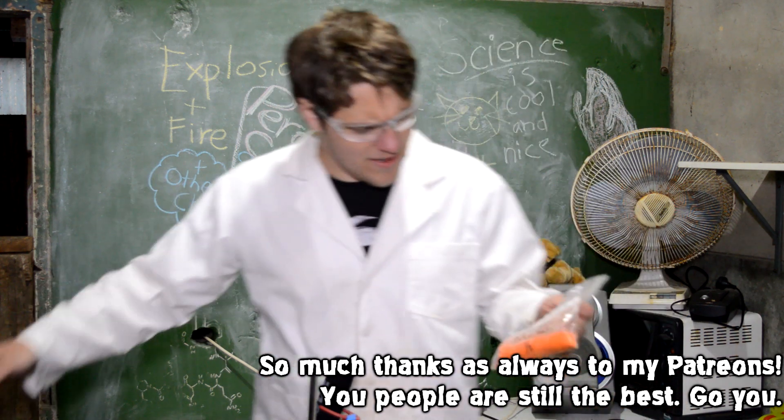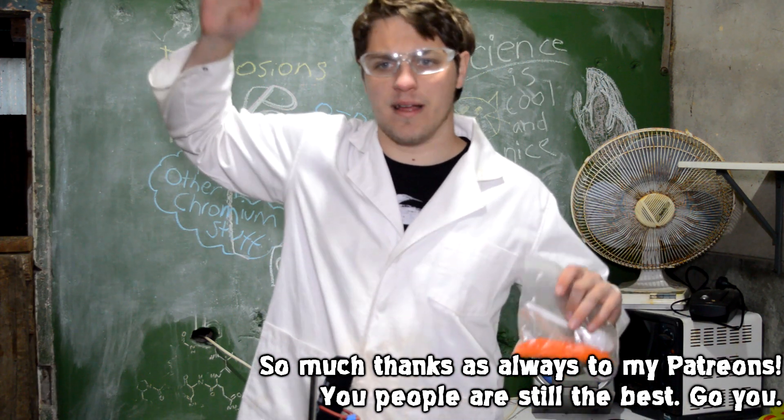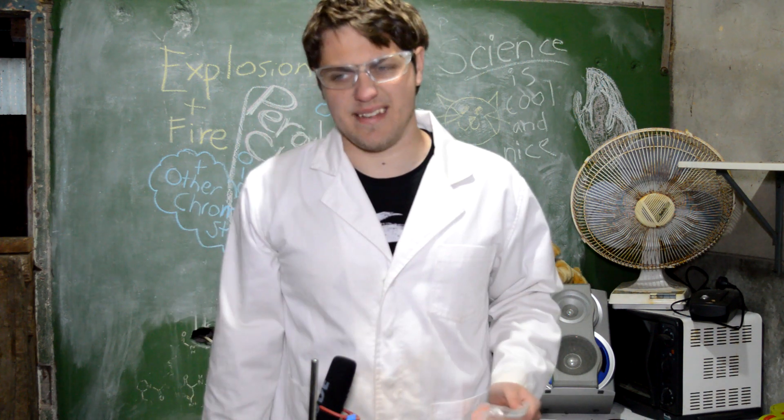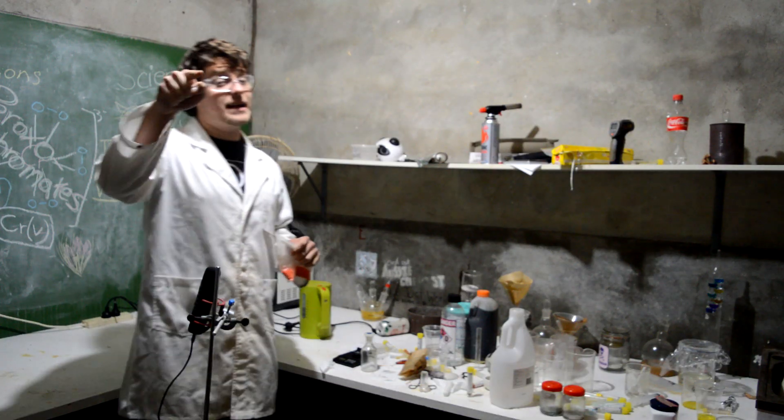Hello and welcome to this generation's episode of Explosions and Fire. I kind of cleaned up the lab for this episode. Not really to be honest. But you wouldn't clean up either.